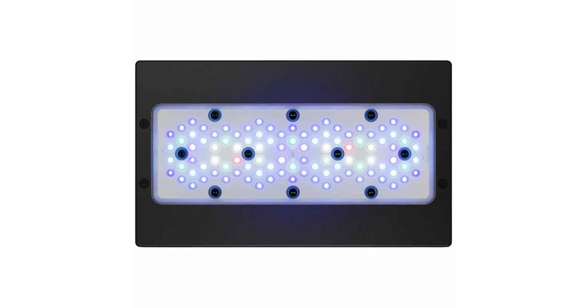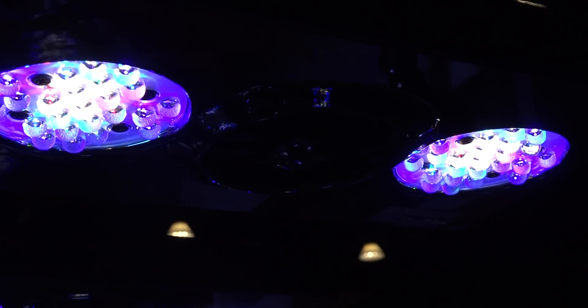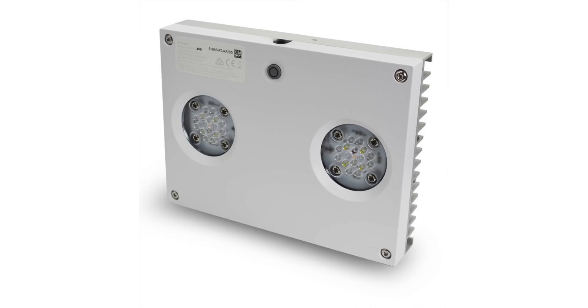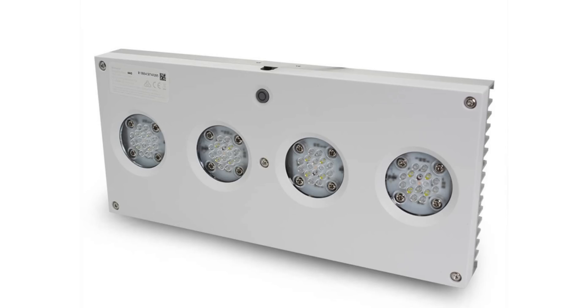While the move to panel lights has begun, that doesn't mean that puck style LED lights for your reef tank are dead. Aqualuminations, one of the first in the reef tank LED lighting game, still makes puck style LED lights with the Hydra 32 and the 64, and both of these lights do grow coral really, really well.